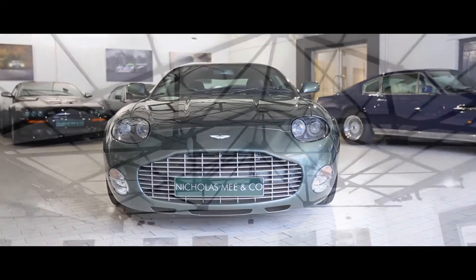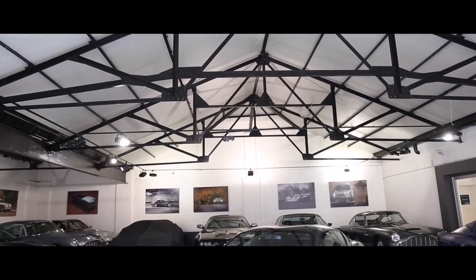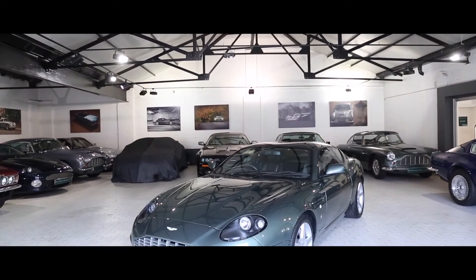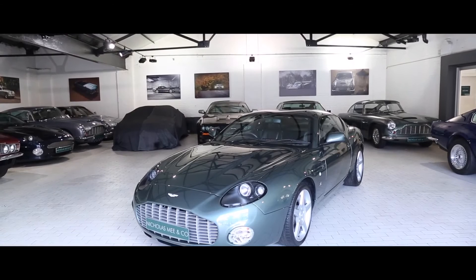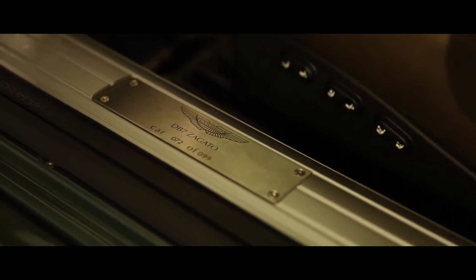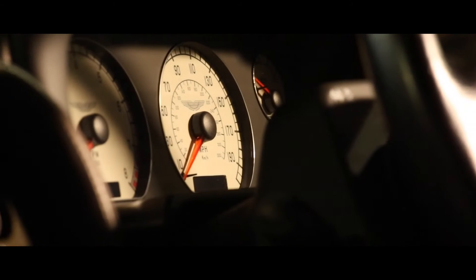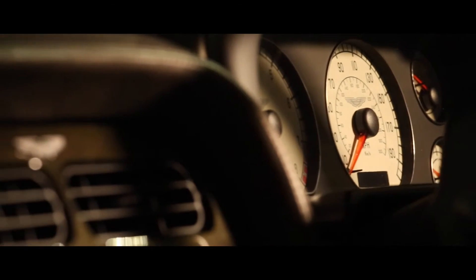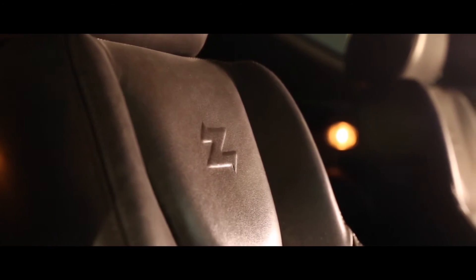All 99 cars were built and delivered by 2003 before the DB7 Vantage production ceased. This superbly specified example, number 72 of the 99 produced, is in excellent condition having covered just 14,800 miles in total. Attractively finished in Chilton green with bitter chocolate hides and coordinated interior finishes.